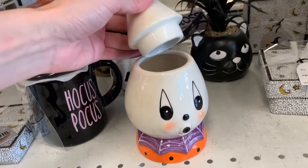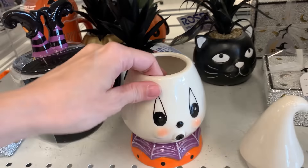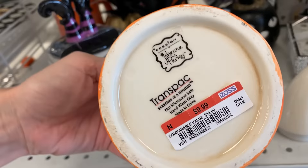Yet another Johanna Parker item here — this is a little ghost candy jar or canister. It's $9.99.